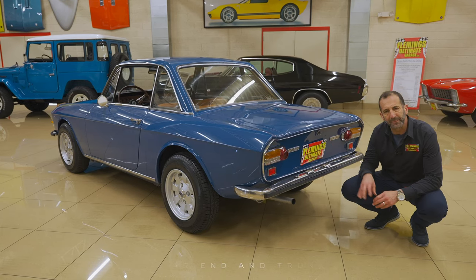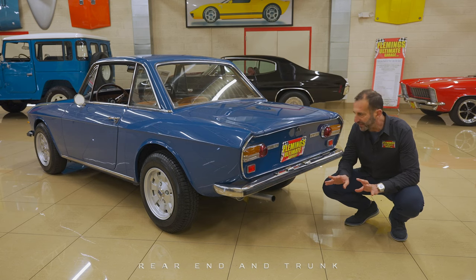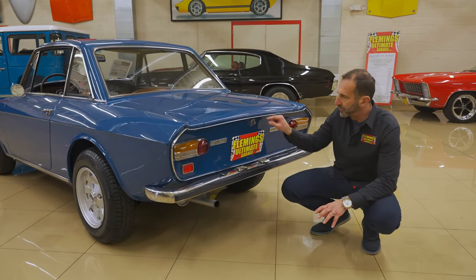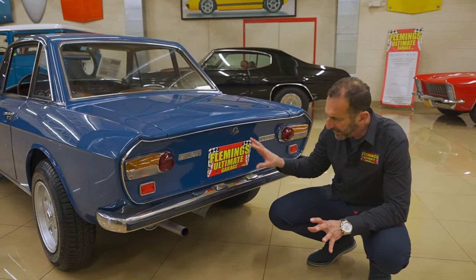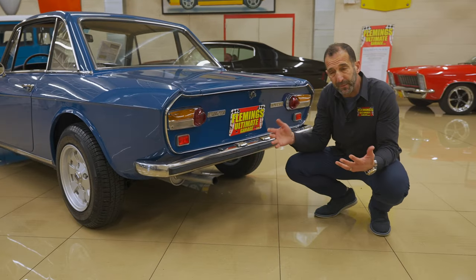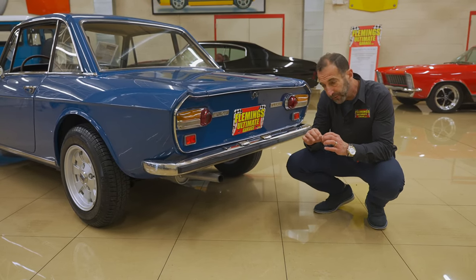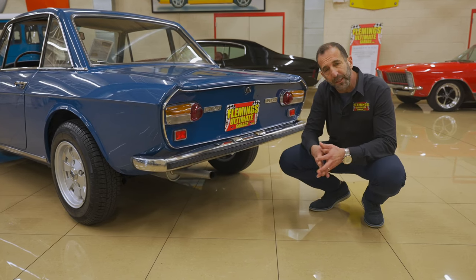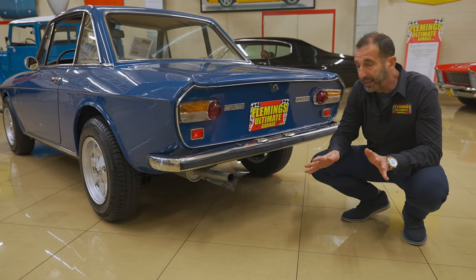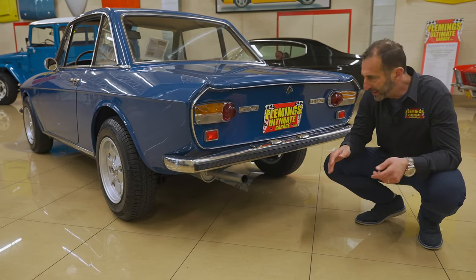I'd like to talk about the back of the car for a minute. It's nice to walk up to it and know that it's restored — new lenses, new emblems, and new trim. The paint is beautiful back here. I'd say it wouldn't hurt if you wanted to add a cool dual-tip muffler that would kick up a little bit like the old Anza-style exhaust — that would add a nice touch. Again, you're making it personal if you want to. Otherwise, we can leave it bone stock the way it is, which is really great.